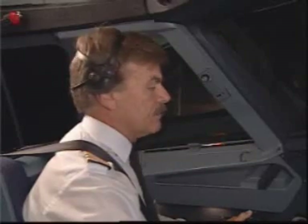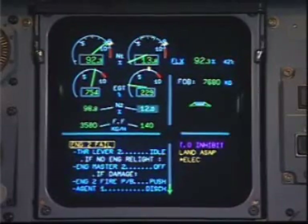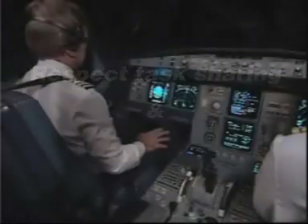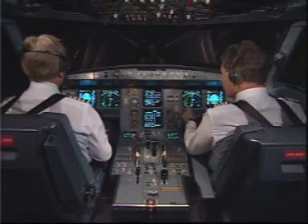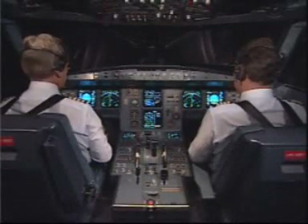ECAM action. Engine number two fail. Engine mode selector — ignition. Thrust lever number two — idle. Confirm? Confirm. Geneva, Airbus A320 in the hold at PASRY at 4,000. If no engine relight — there is no relight. Engine master two — off. Confirm number two. Confirm. Confirm.